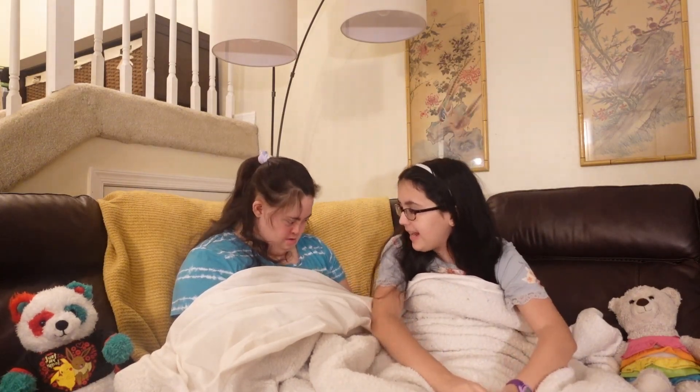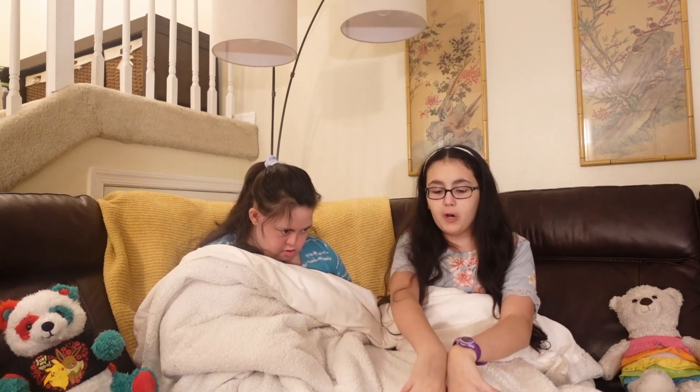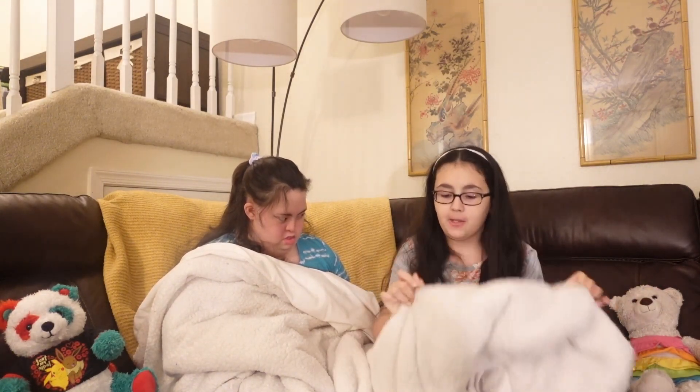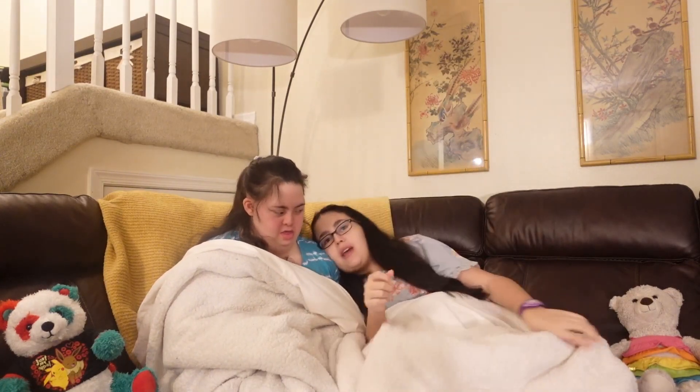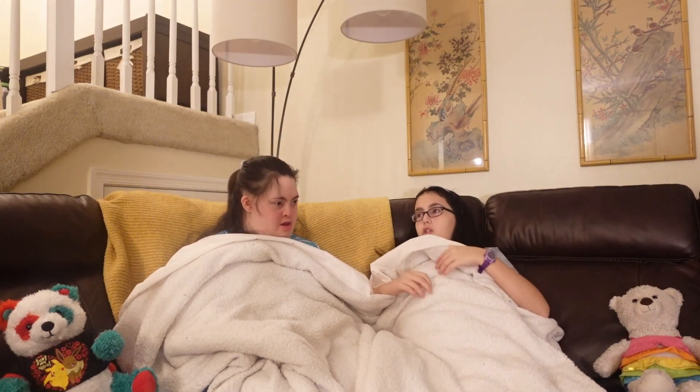We have a weighted blanket. It's so soft, so cozy. Sophia actually got this gifted to her for her 18th birthday from our brother Rafa. So thank you, Rafa. It's so nice. This is amazing. Sophia, why do you like the weighted blanket so much?